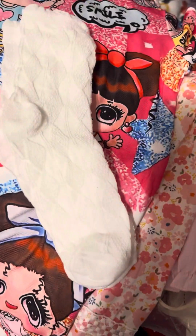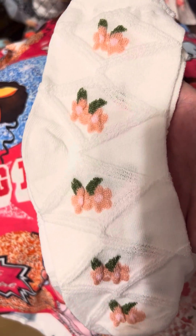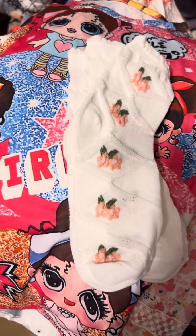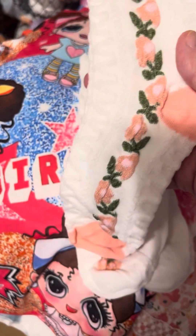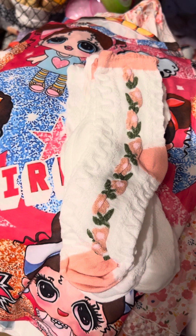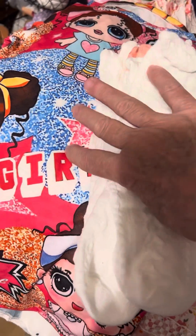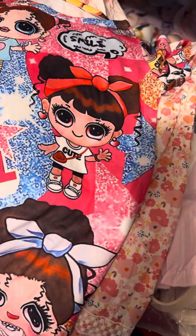And I got her some just regular socks — solid white. A beautiful pattern. Look at these, they're white with beautiful pink flowers. And these are the same white with beautiful pink flowers, but they got a pink trim. And then here's a white pair with a peachy bow and another solid white pair. Those are going to be too big for her little foot.